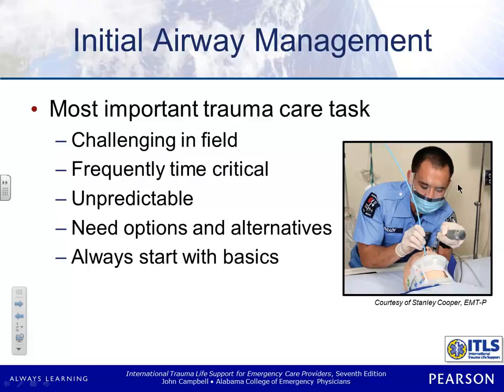Airway management is going to be the most important thing that you do for your trauma patient. If you don't manage their airway, nothing else matters. And probably 80% of the time, you're going to manage that airway as a BLS provider. So if you can't properly ventilate your patient with a BVM, it doesn't matter that you can intubate them. If you can't keep their airway open, none of that stuff is going to matter. Your BLS skills, number one, are going to be most important.